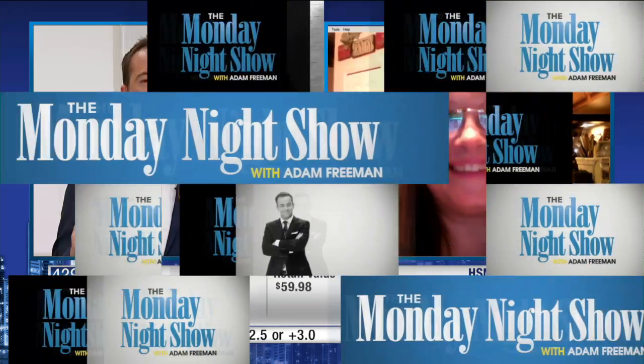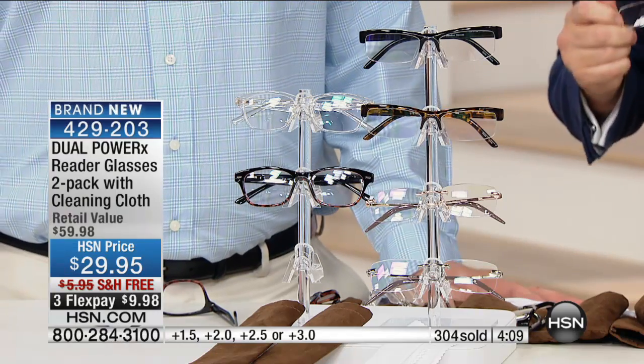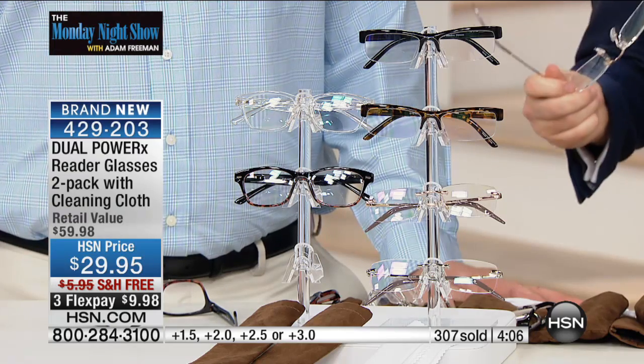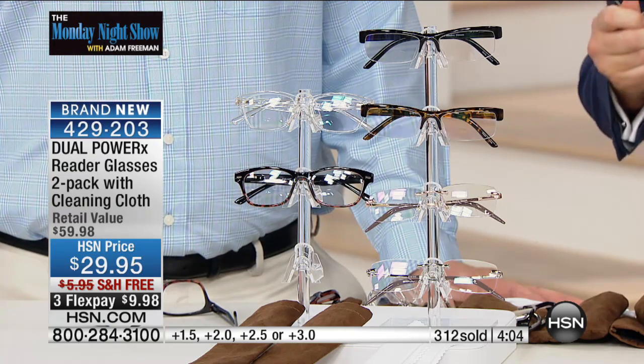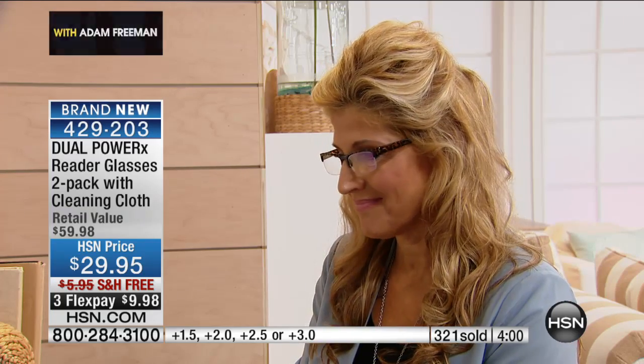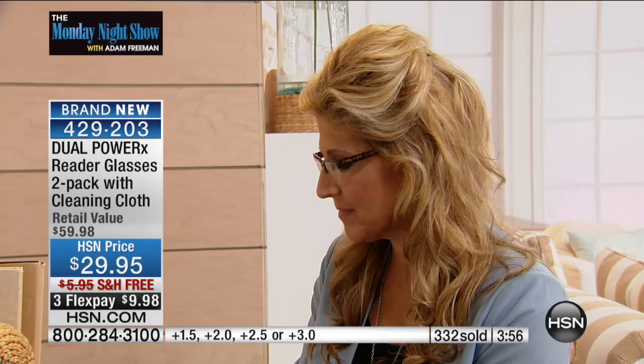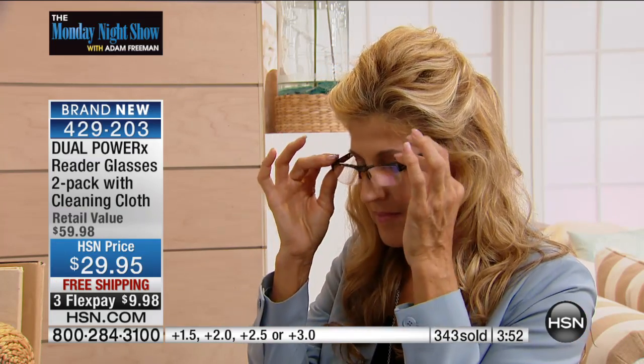Sandy, thank you so much for being on the Monday Night Show. Guys, this is the only presentation — they are not on tomorrow or next week or the week after. This is the only current scheduled presentation. What instantly sells them is the price: $29 for two pairs, free shipping, and under $10 per pair on flex pay.